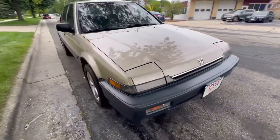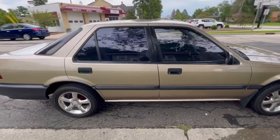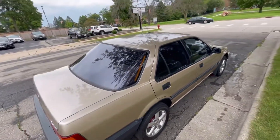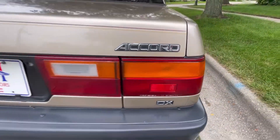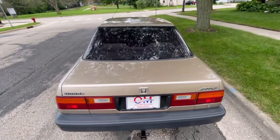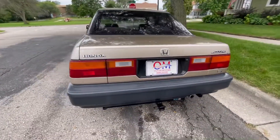You heard me right, we are walking around a 1988 Honda Accord. The late 80s Honda Accords are hard to find, especially in this condition. This vehicle lived in Arizona for the first 20 years of its life. You are not going to find a nicer, cleaner 88 Accord anywhere. It's rust-free, low miles for the year at 109.6, and yes, you could say that this is collector quality.